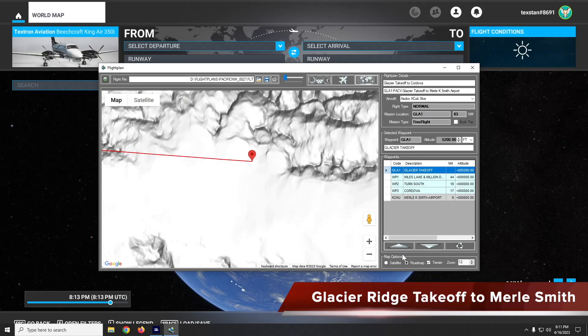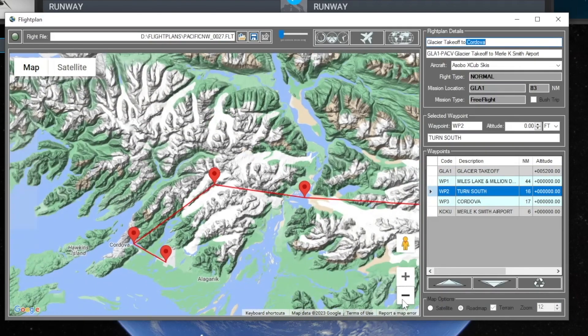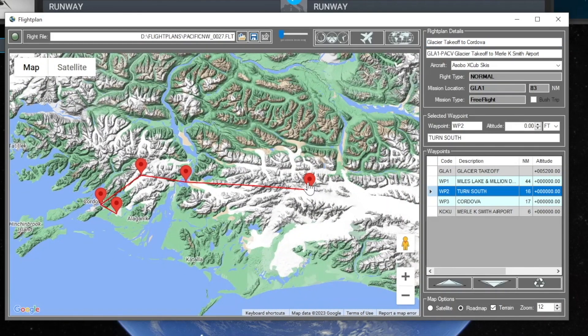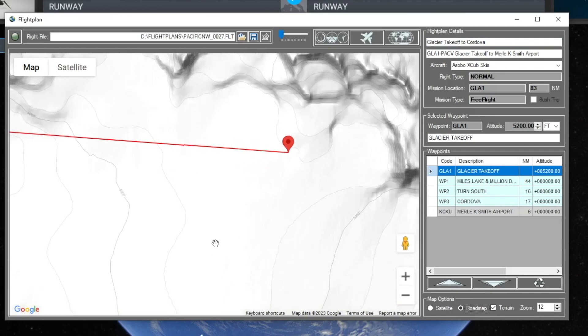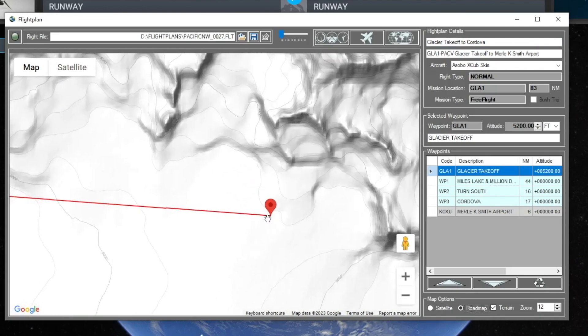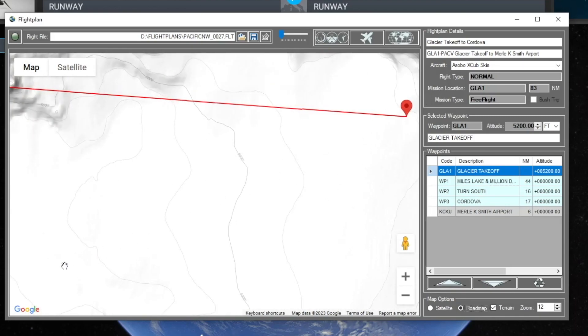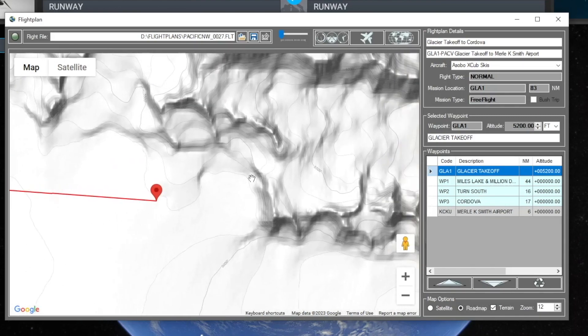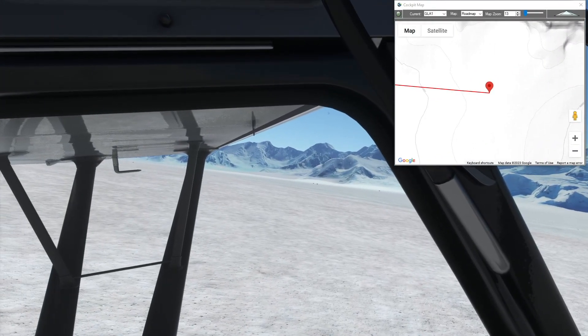This is the next leg of our Pacific Northwest series, starting at the glacier where we left off in the previous leg — our nameless glacier here at 5,200 feet. We end at Merle K Smith Airport near Cordova. On the glacier, I set my aircraft right up against the hill to get a bit of a downhill push to take off. We're flying the X Cub with skis.